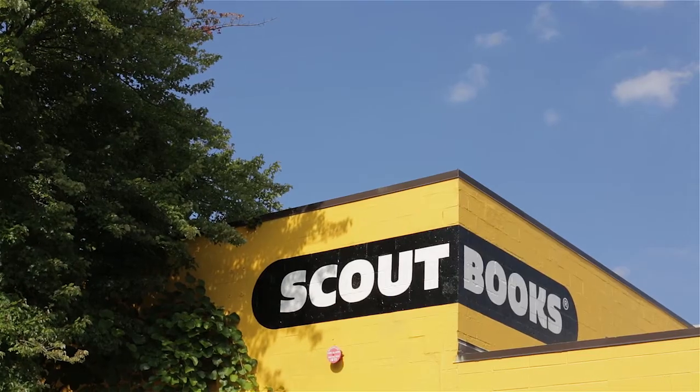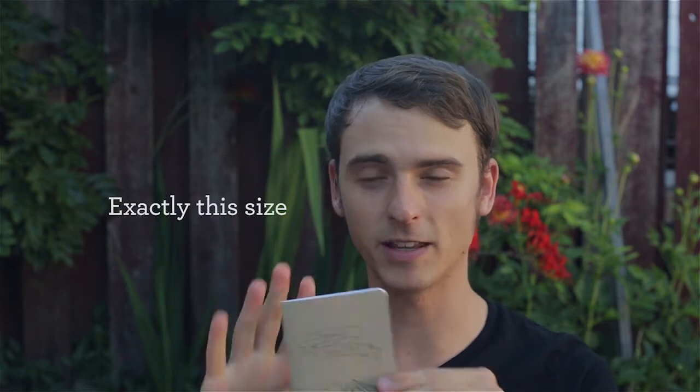We've collaborated with Melissa Black, who's an illustrator, and Scout Books, who create these little notebooks, and I think we've come up with something pretty cool. The notebooks are really quite small — about the size of a passport. We want them to be that size so they're super handy; you can have one in your pocket.